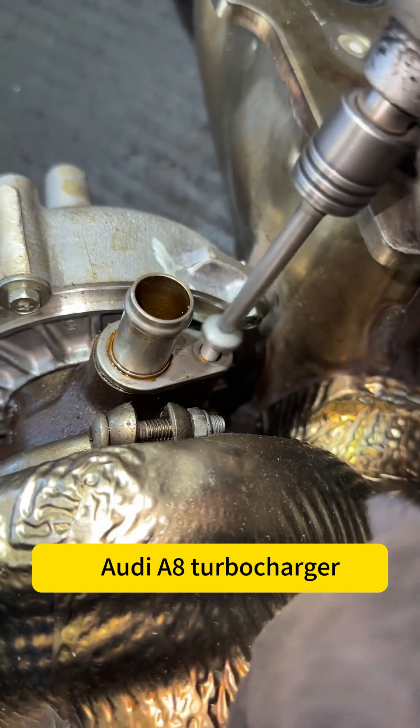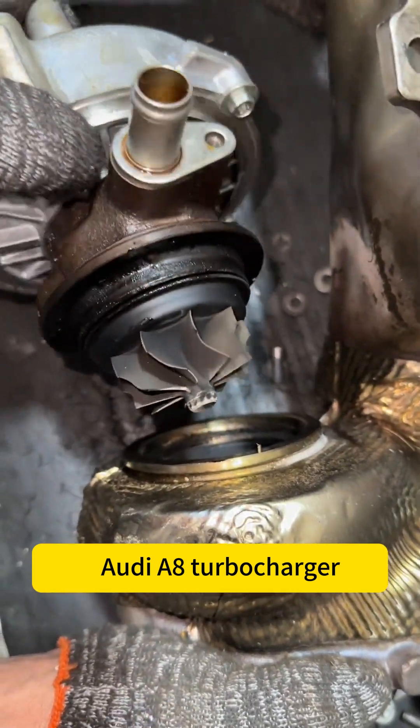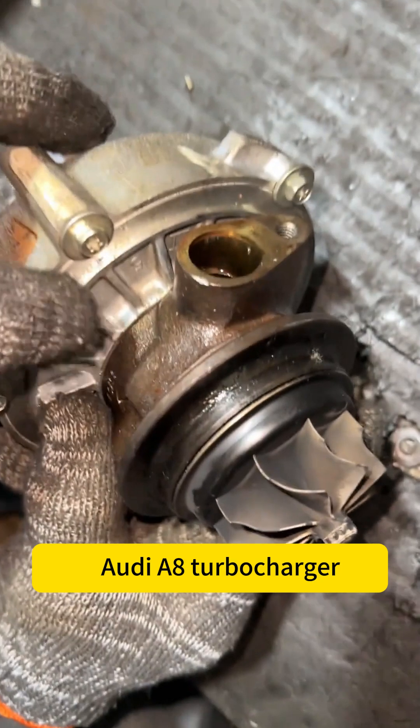As you can see, the current problem includes oil leakage on the exterior and the impeller cannot rotate smoothly. We need to disassemble it for a detailed inspection. After disassembly, we can observe oil leakage internally and carbon deposition issues. This state directly led to the compressor impeller getting stuck.